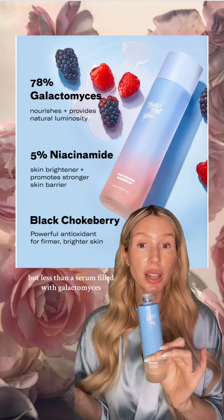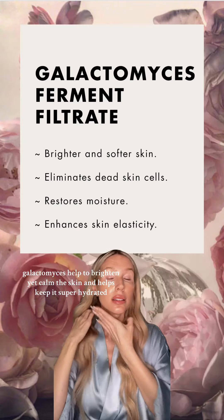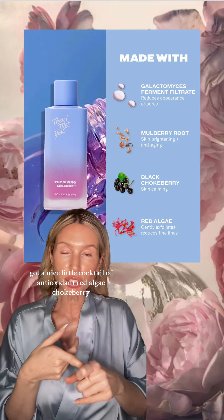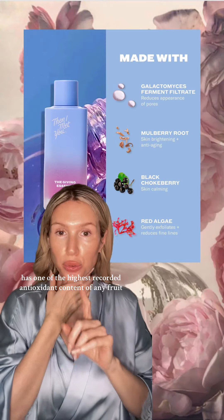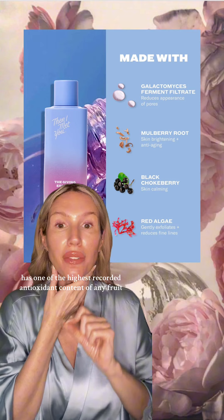Galactomyces help to brighten yet calm the skin and help keep it super hydrated. It's got a nice little cocktail of antioxidants: red algae, chokeberry, and also 5% niacinamide. Black chokeberry is a superfood ingredient that has one of the highest recorded antioxidant content of any fruit.